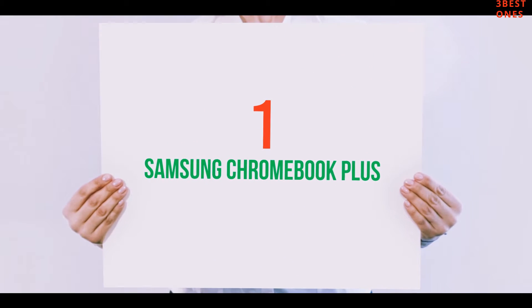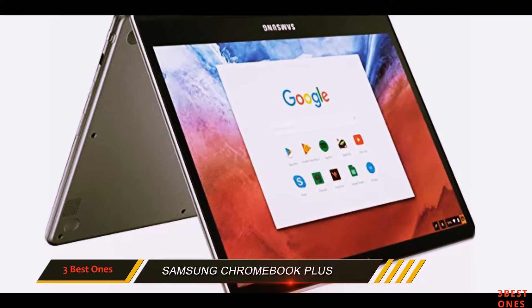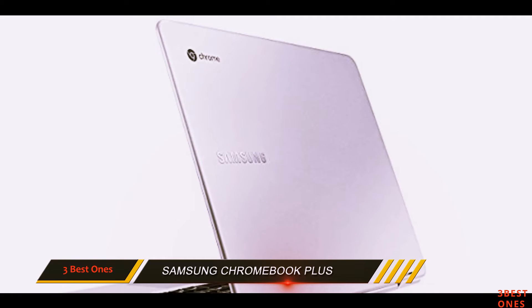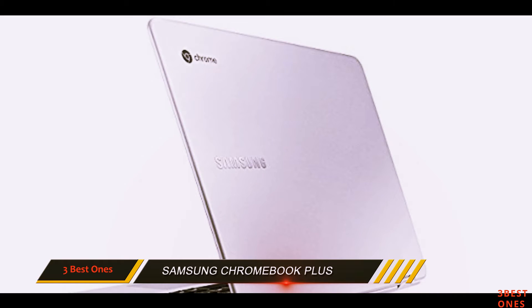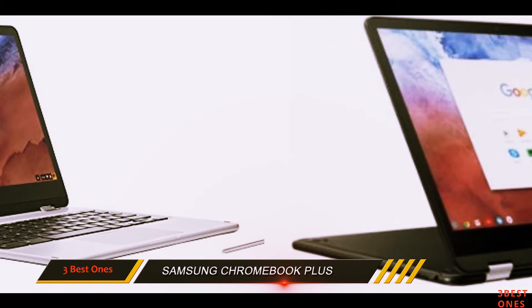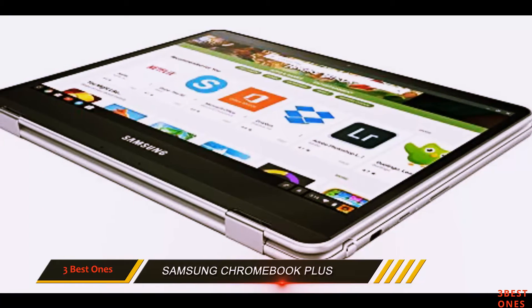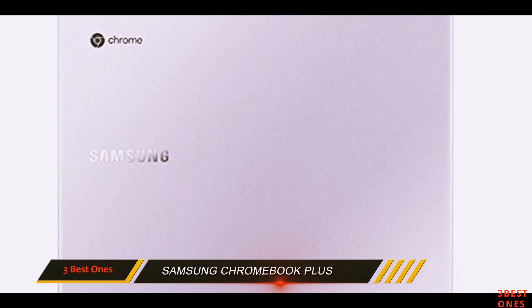And number 1 on this list: the Samsung Chromebook Plus. There's no shortage of 2-in-1 Chromebook options, but few offer the value and performance of the Samsung Chromebook Plus. The less expensive sibling of the Chromebook Pro, the Plus offers the same gorgeous 12.3-inch 2400x1600 WLED touchscreen, including the pen. The pressure-sensitive pen allows for simplified options such as unlocking the display, or more complex work on its best-in-class display.